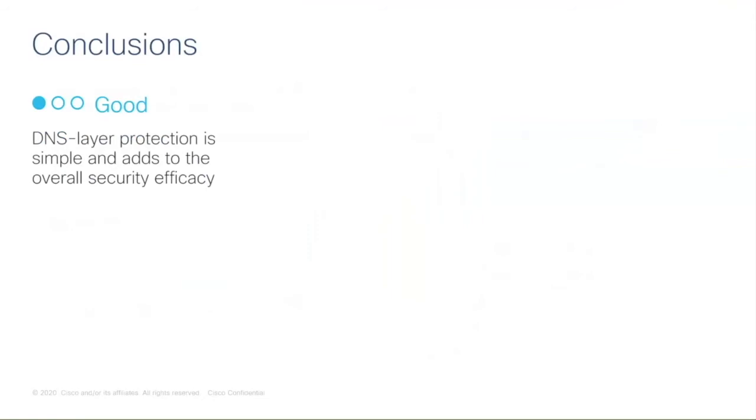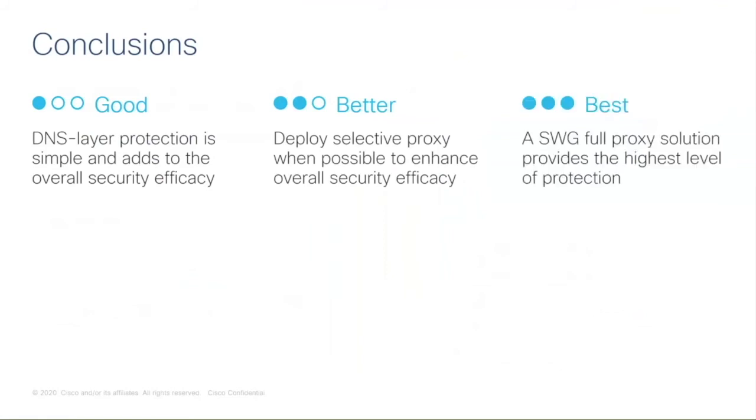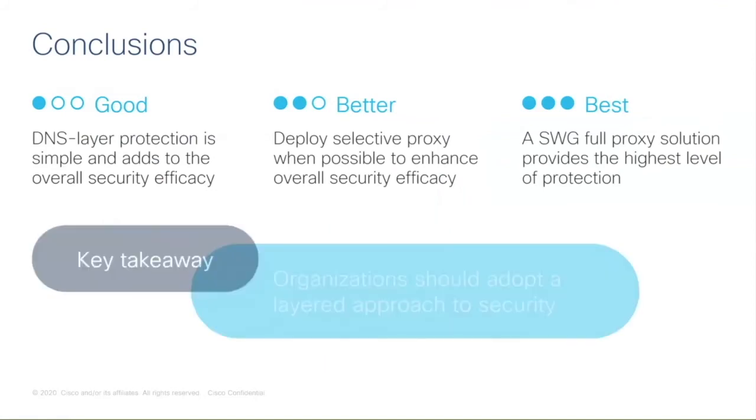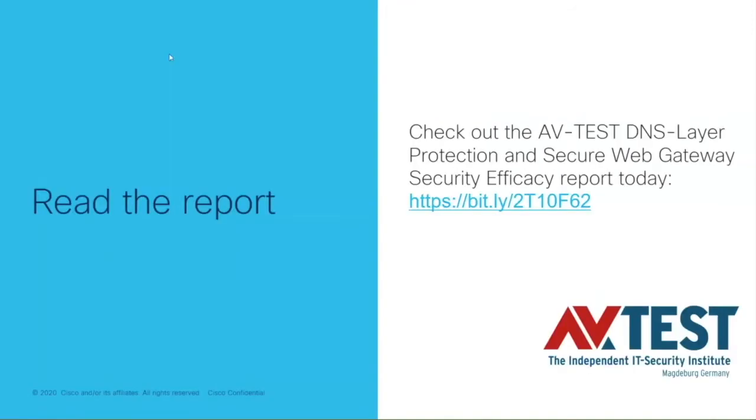In conclusion: DNS layer is really good, simple and quick to deploy, easy to manage, and always offers a good layer of protection. Including the selective proxy makes it even better. The best layer of protection is the SWG. Our key recommendation is that organizations should adopt a layered approach to security — because Umbrella offers both SWG and DNS layers, you can deploy and protect your networks with both together. We'll share a link in the chat where you can access and read the full AV-Test report, which contains more information than we covered today.